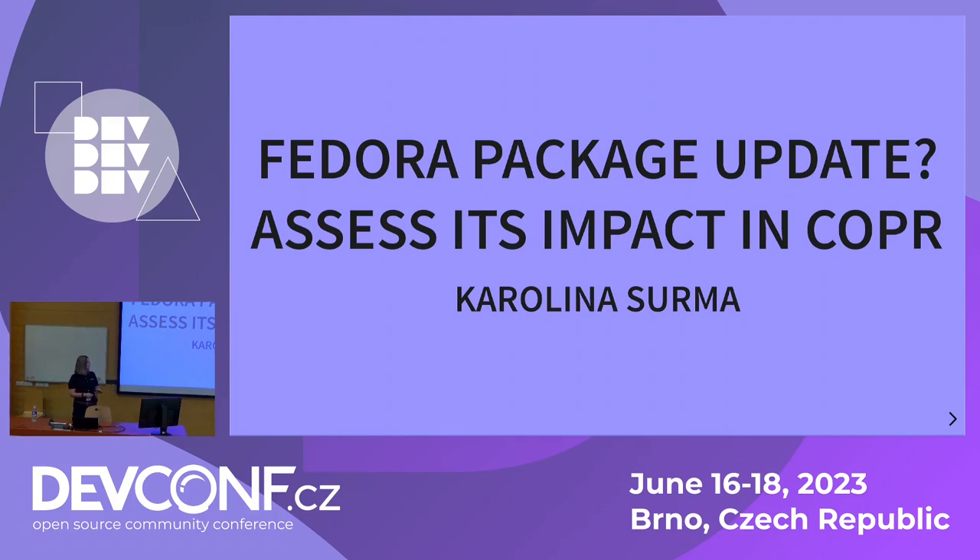Hello everyone. My name is Karolina Surma. I work at Red Hat as a package maintainer. I do a lot of package updates in my daily work, most notably Python Sphinx, which is quite a popular documentation tool that has got over 1,000 dependencies.